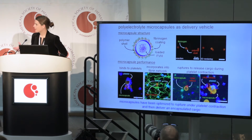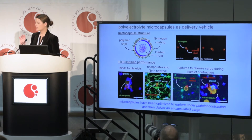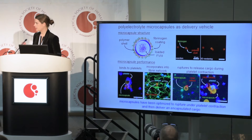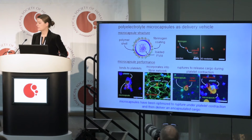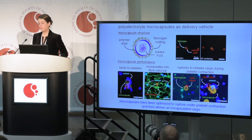You can think of the polymer microcapsule as a gumball structure. It's hollow in the center — that's where the Factor VIII is encapsulated. The gum part of the gumball represents the polymer shell, and then fibrinogen on the surface facilitates platelet adherence. In the top right corner, those are confocal images of what they actually look like, and you can see that the fibrinogen is localized to the outside of the microcapsule.